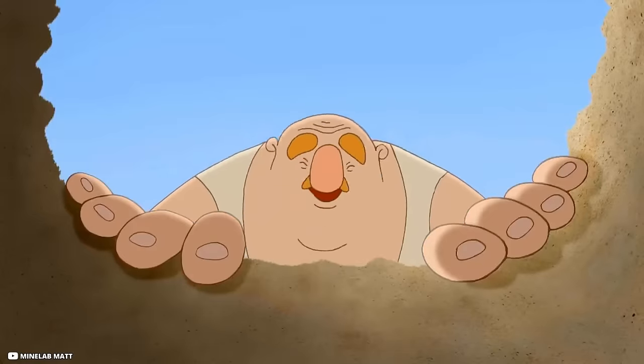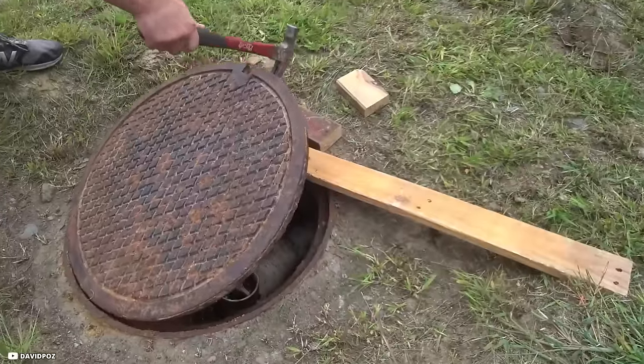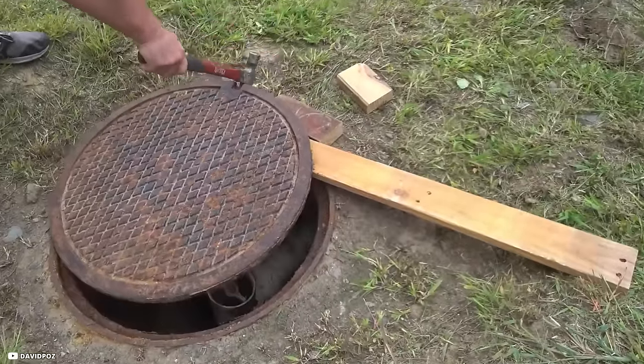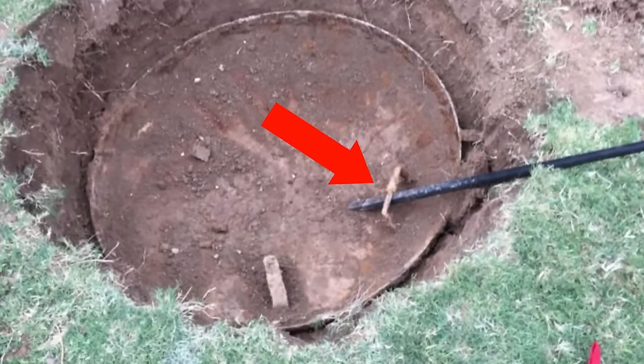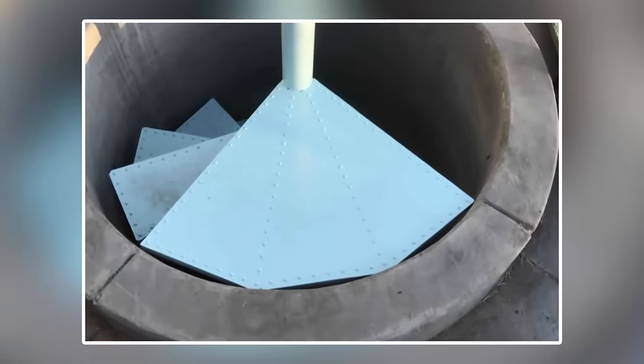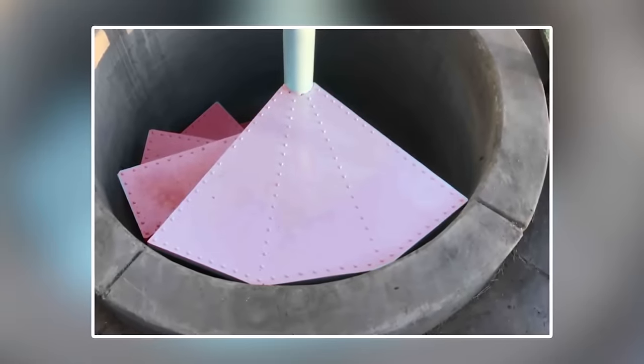But what he found was much more incredible. John was almost sure he had found a septic tank when he realized it was metal that his shovel had hit. But after digging further, he came across a hatch with an old rusting handle. On opening the hatch, he saw a set of spiral steps buried under the debris, leading down further in the ground.